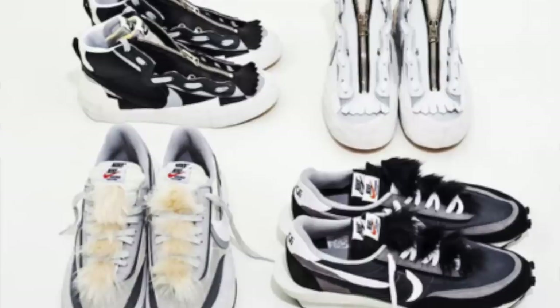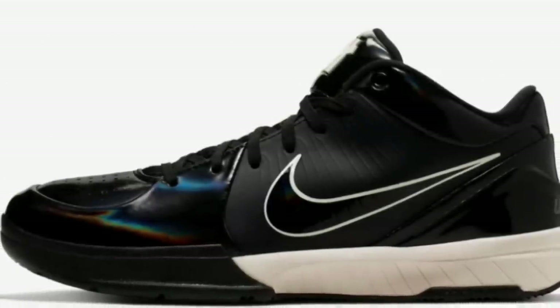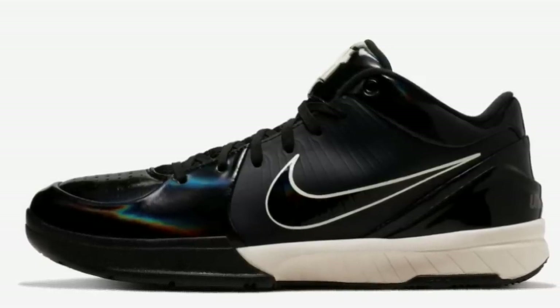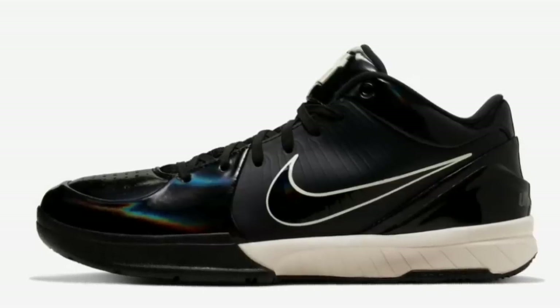Moving to the 13th for $180, the Kobe 4 Pro Tro Black Mamba will be dropping. This pair will do very well, similar to how the purple Laker pair did. These are certainly going to be very profitable, and of course smaller sizes are going to be better, just like they were in the other colorways.